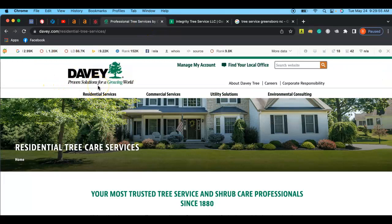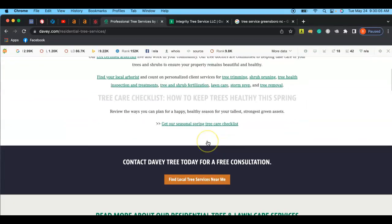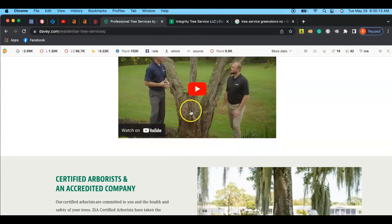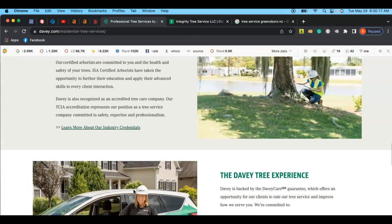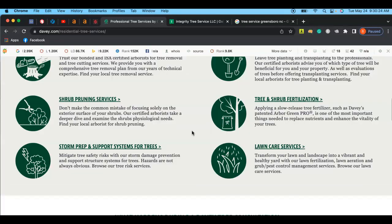Now I'm going to show you your competitor — Davey, proven solutions for a growing world. These guys do residential and commercial services. You can tell they have a lot of content on their page with different internal links as well, a video describing what to expect from an arborist consultation, and a couple different things. They also have that same email capture thing.